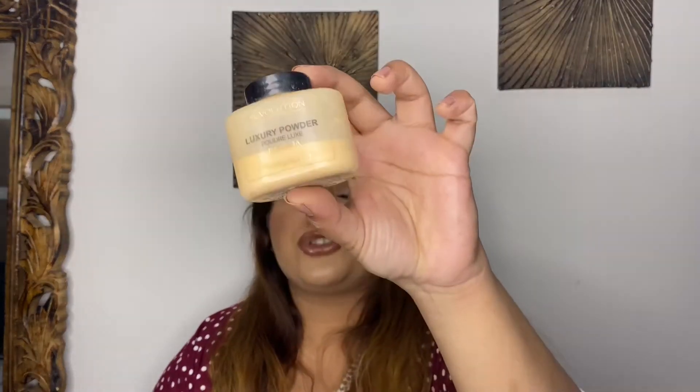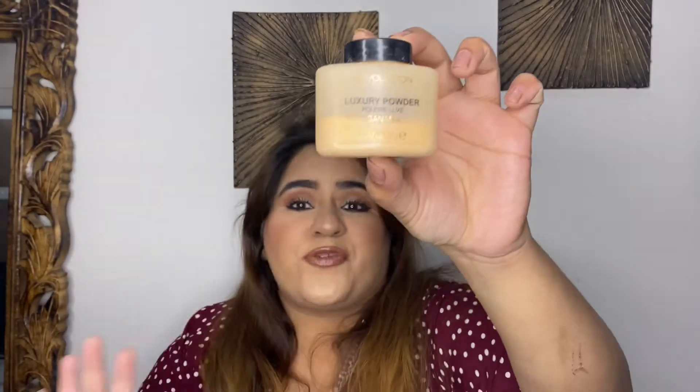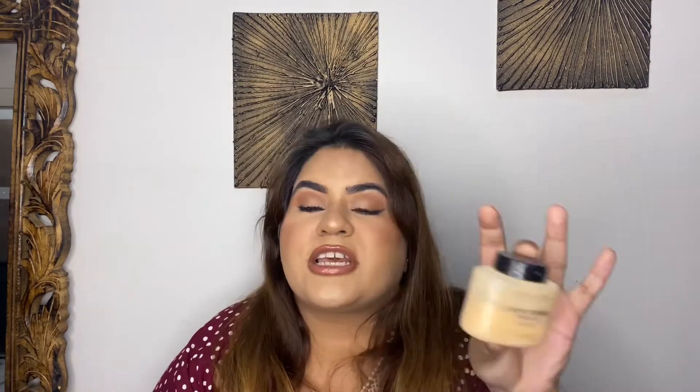Next I have a loose powder — the Makeup Revolution Luxury Banana Powder. When I started this Project Pan it was at 50%. Honestly, I don't think I've used it quite a lot. I can't see much difference from the first update to now. I've only used it as a loose powder and it's very hard to complete, but let's see. Next is the compact powder — Maybelline Fit Me Compact Powder.